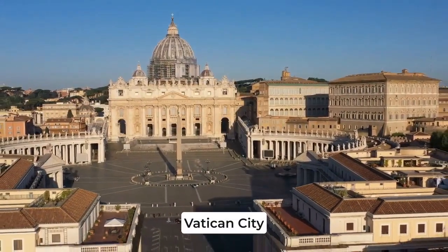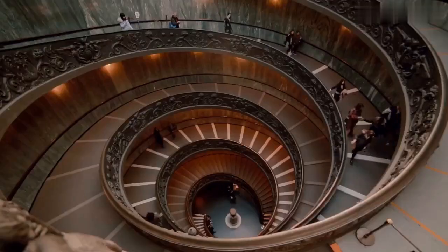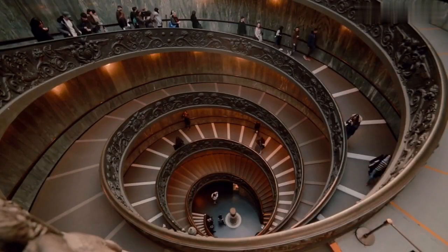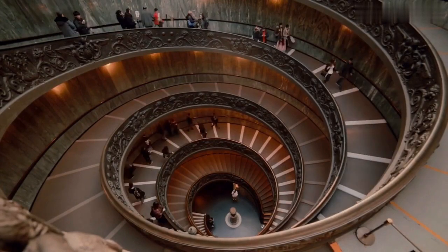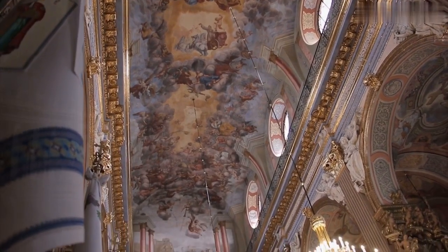No trip to Rome is complete without a visit to the Vatican City, the smallest country in the world. Inside the Vatican Museum, you'll find an incredible collection of art and antiquities, including the Sistine Chapel and its famous ceiling painted by Michelangelo.